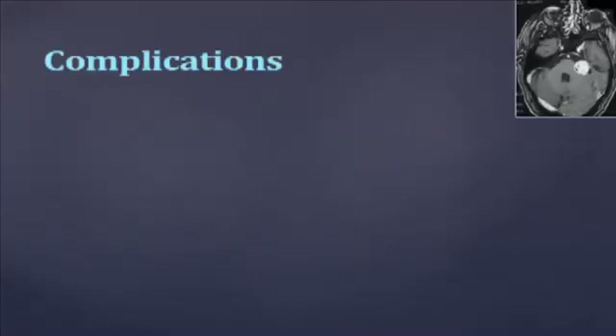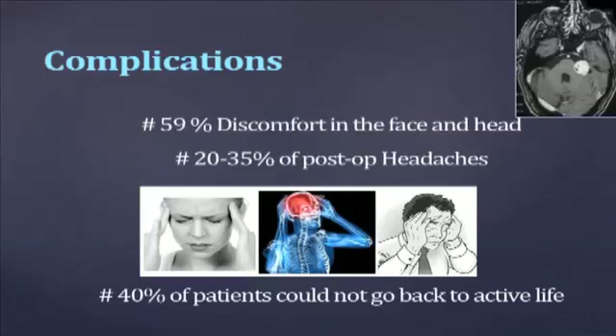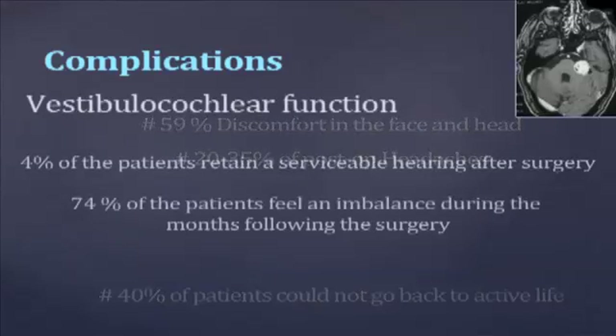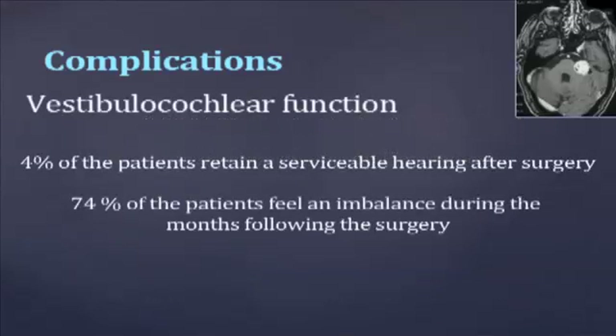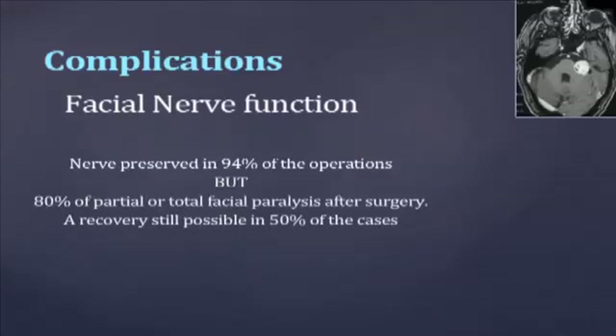About the complications: the mortality rate of the surgery is 1%, and with incomplete tumour removal, recurrence may occur in the 4 or 5 years following. Other complications affecting quality of life are very frequent. The vestibulocochlear function is affected in a high majority of cases, with deafness and imbalance. The facial nerve function is almost always disrupted, even if the nerve itself is almost always preserved during surgery.